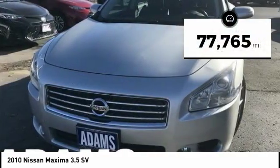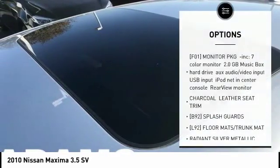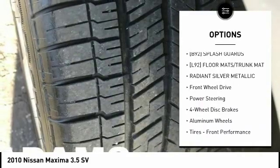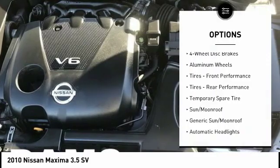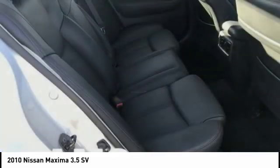This vehicle has less than 80,000 miles. Here are some of this vehicle's great options: traction control, anti-lock braking system, stability control, keyless entry, power passenger seat, CD changer, steering wheel audio controls, Bluetooth, leather-wrapped steering wheel, and power steering.